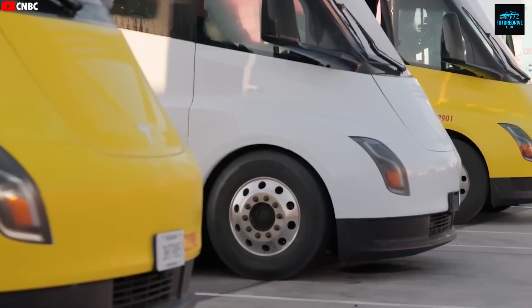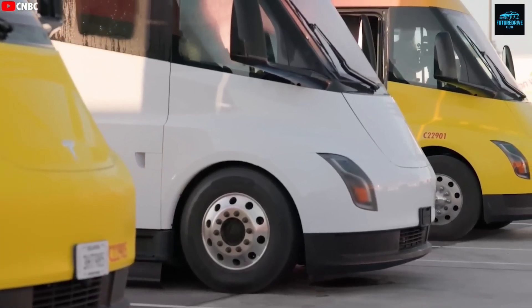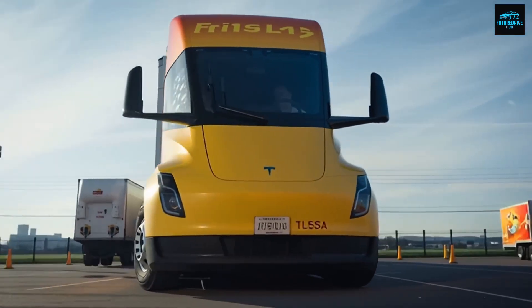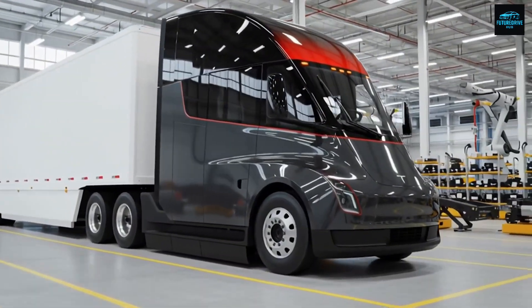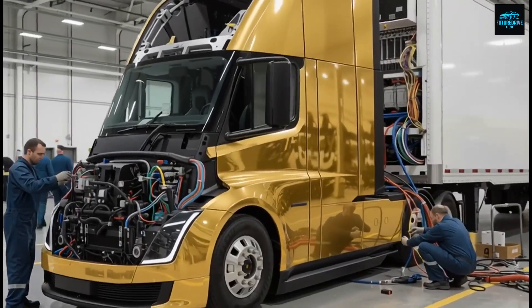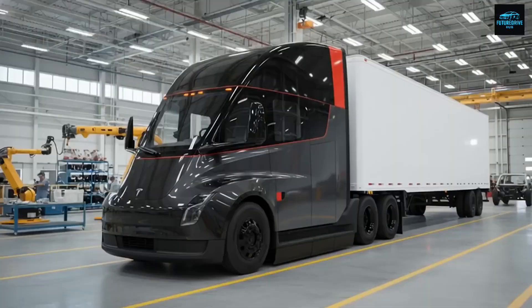Even though the Semi wasn't the main highlight of the shareholder meeting, Elon Musk ended up revealing some massive information about it. He said the Semi refresh is a full, comprehensive update — new look, new functionality, new hardware, new aerodynamics, and big software improvements.